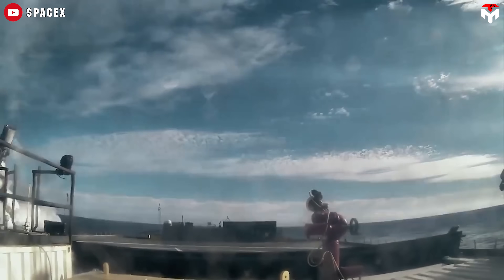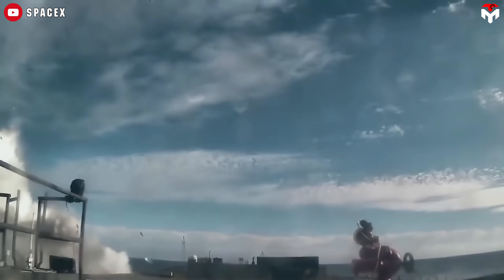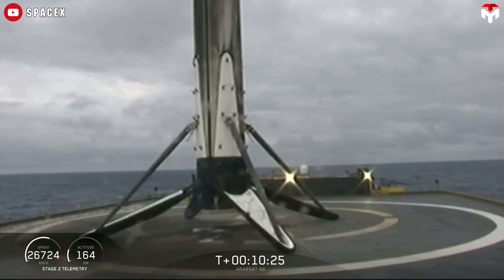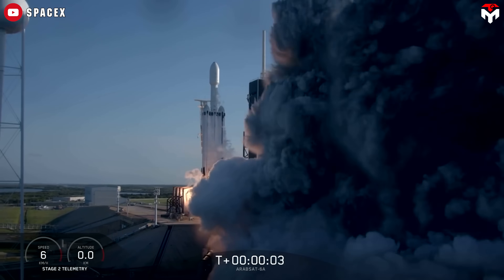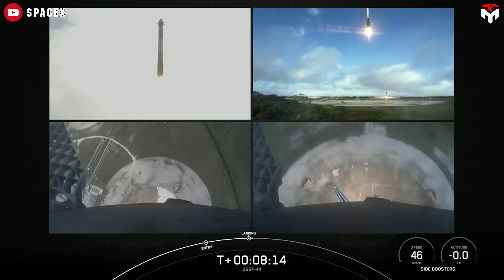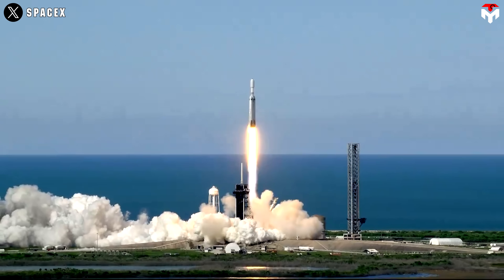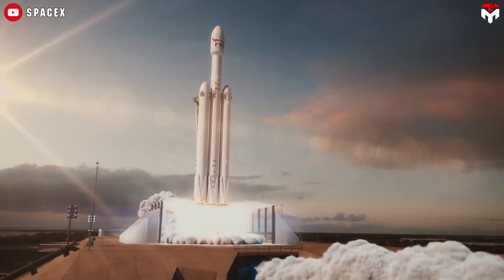Landing the center core is a lot harder than landing the side boosters. While the two side boosters routinely land successfully on land, the center core lands on a drone ship far downrange, facing rough sea conditions and logistical challenges. In reality, the center core only landed successfully once, during the Arabsat-6A mission on April 11, 2019. It was then lost during transport due to rough seas, causing it to tip over and sustain heavy damage. Additionally, recovering the center core requires more fuel for deceleration, which reduces the rocket's payload capacity. By not recovering the center core, Falcon Heavy can carry significantly heavier payloads — making it tailor-made for deploying large satellites, interplanetary missions, and complex government or commercial payloads. Perfectly positioned to handle the future, like launching the Dream Chaser.